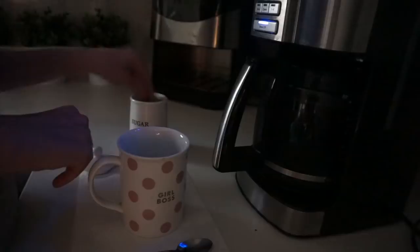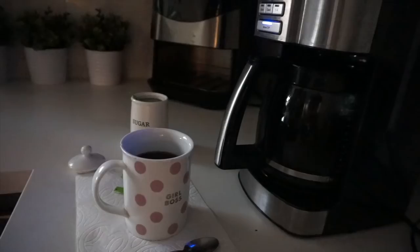Hey guys, so today I'm taking you inside my morning routine. As you can tell by the video quality and lighting, this is actually my real morning routine — this isn't staged. I didn't set up any studio lights. This is being filmed at 6 a.m.